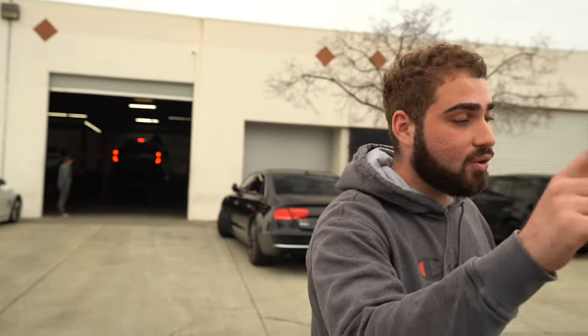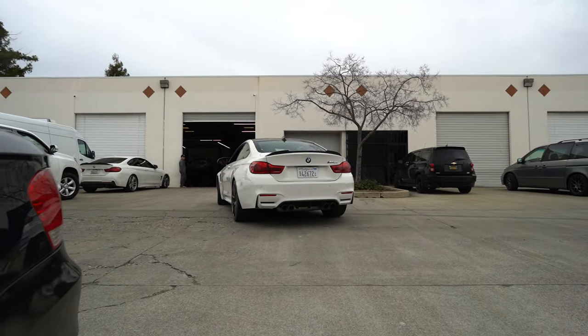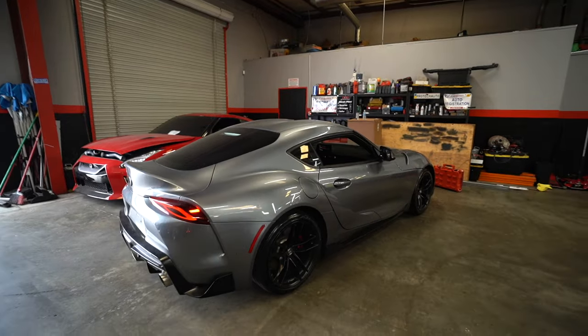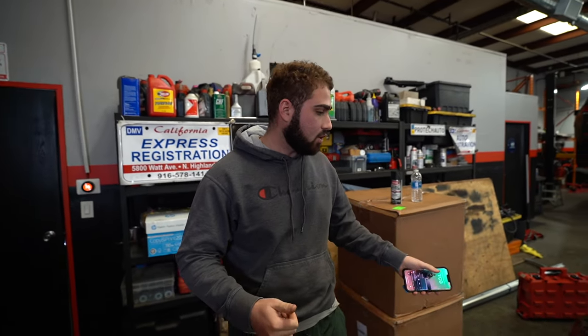We just made it down to Pro Tech. We're getting both the 135 and the M4 CS fresh alignments, suspension checkups, and AC recharges. We're also helping them code a Supra — BMW coding is going to be a separate service we'll be offering soon at Natty Auto Parts. Any newer BMW like the 2020 models needs headlight modules coded to the car for the ECU to recognize them — BMW charges an arm and a leg for this at the dealer.